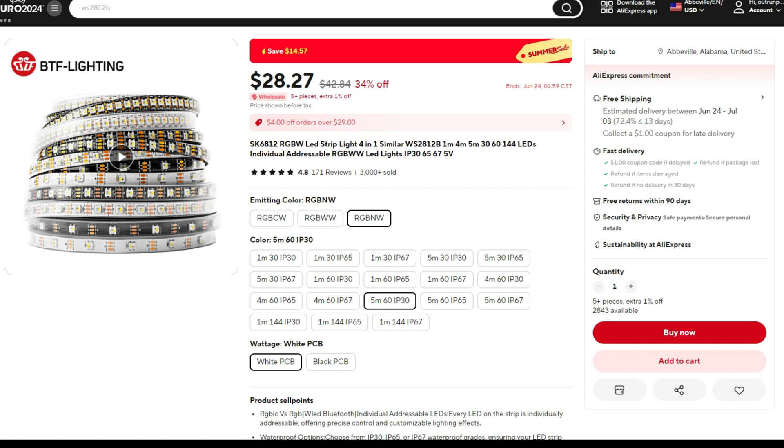Now with AliExpress, most items will take between one to two weeks to arrive, so if you need something fast, Amazon is the way to go. But if you can wait, saving $16 per item is hard to pass up.